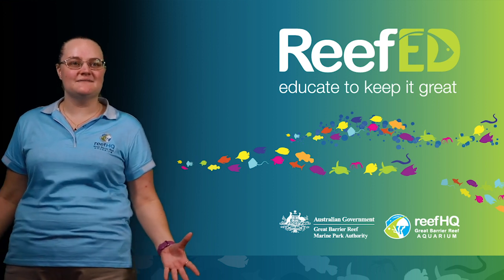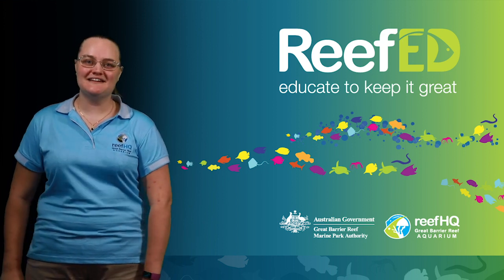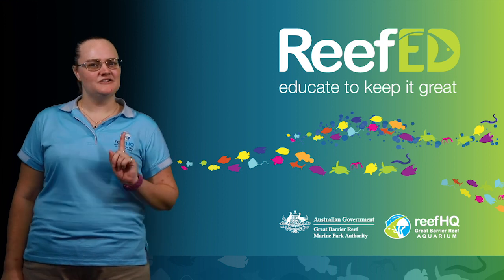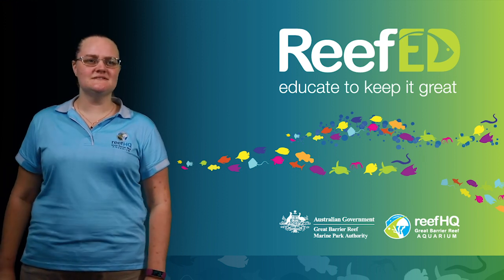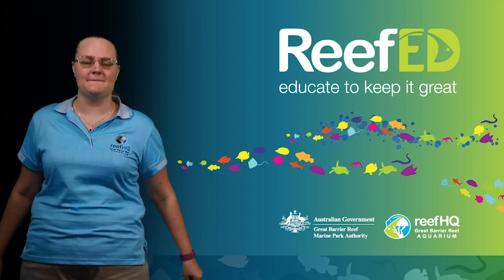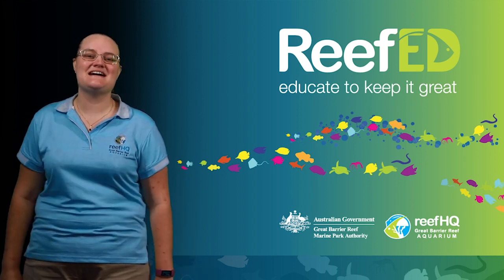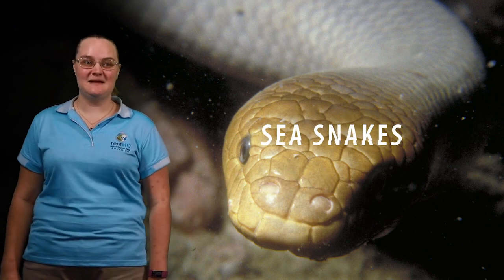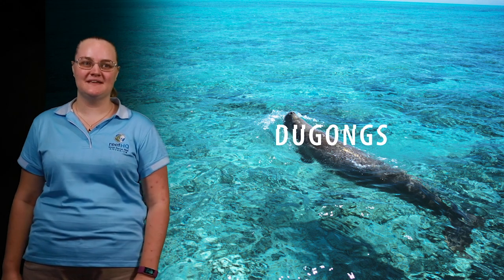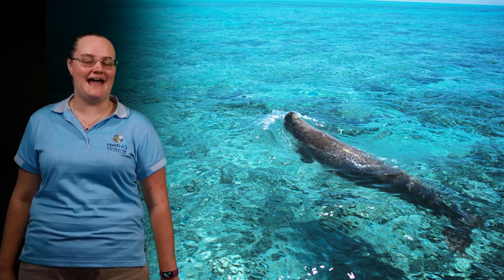We've gone through a few different animals that are born from an egg. But there are definitely animals that are born live as well. Things like sea snakes, blacktip reef sharks, and dugongs. Let's have a look at these animals and see how they grow up out on the reef.